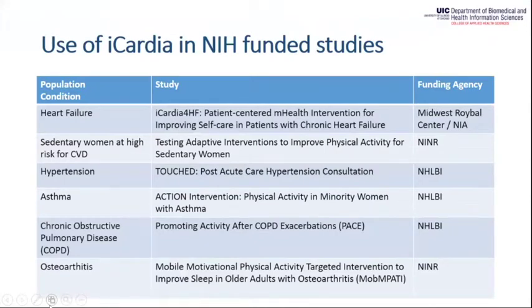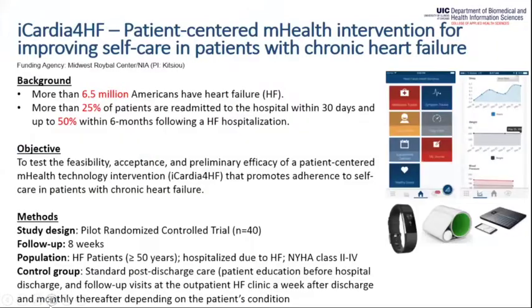Besides the two pilot studies we ran last year, iCardia is currently being used in several NIH-funded studies. Each study focuses on a different condition — for example, asthma, heart failure, and hypertension. In the next few slides, I'll present two examples of how we use iCardia, the first in the area of heart failure.